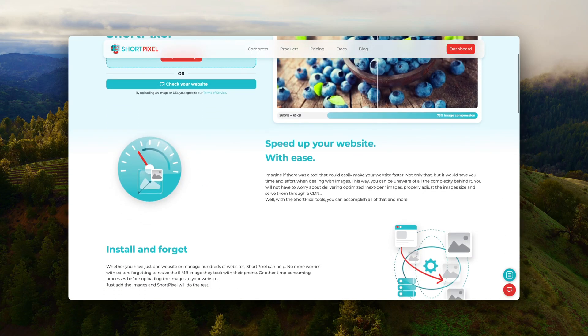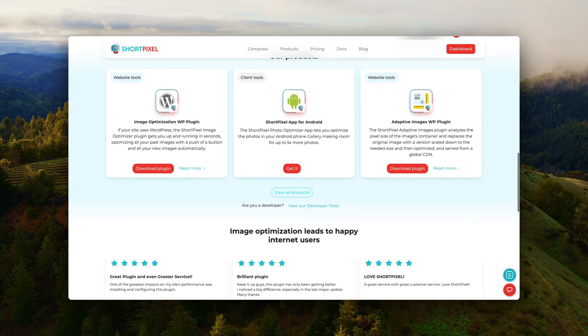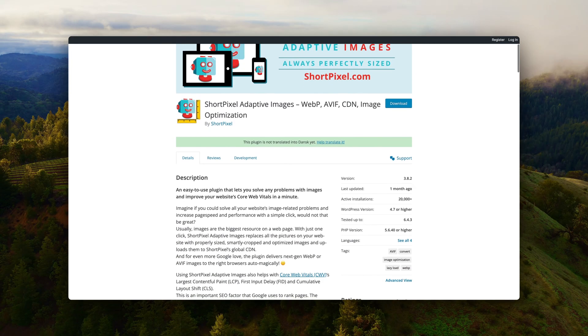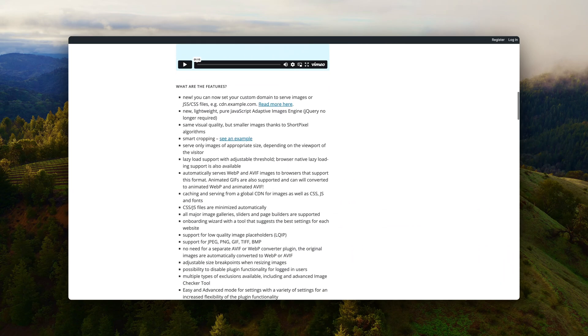ShortPixel also helps with this because it's used to optimize your images and it's super efficient. They have one plugin for optimizing your images, and also a plugin that will resize your images and always ensure the image loaded on your website is in the right size depending on whether it's mobile, desktop, or tablet.